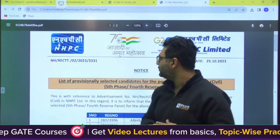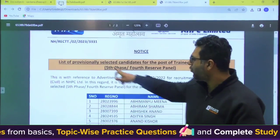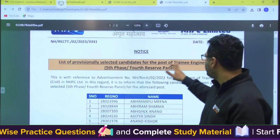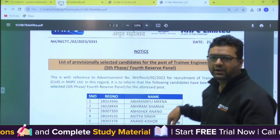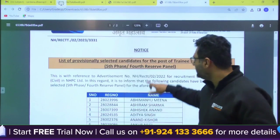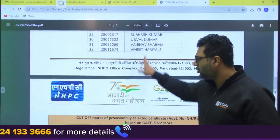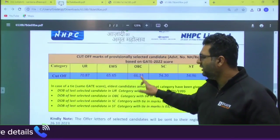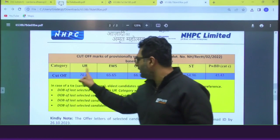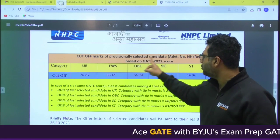Recently NHPC have given the results and this is the list of provisionally selected candidates for the post of Trainee Engineer — Civil, Mechanical, and Electrical. I have all three lists. In this list, if you see at the bottom, they have mentioned the cutoff. For Civil, the cutoff marks for General category was 70.87, and this is the selection based on GATE 2022 scores. For EWS it was 65.65.